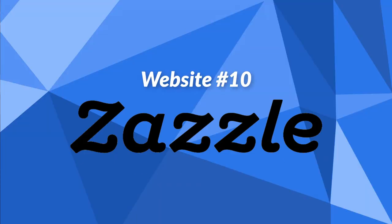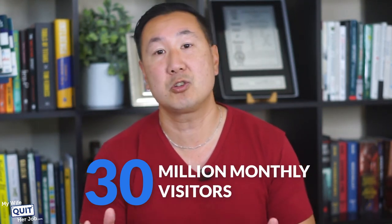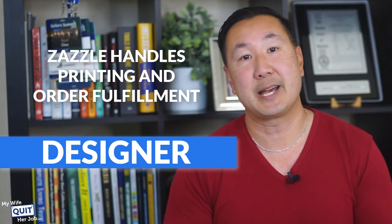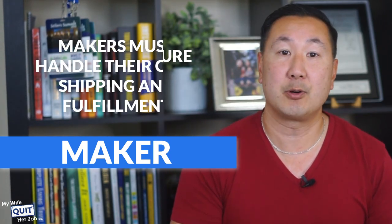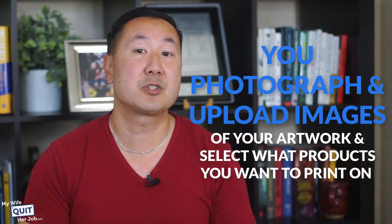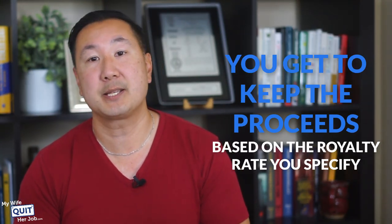The next website is Zazzle. Zazzle is one of the largest print-on-demand companies in the world with over 1,500 different products to print on, and they boast over 30 million monthly visitors. There are three ways to make money on Zazzle: you can be a designer, where you upload your art and sell print-on-demand products on Zazzle's marketplace; you can be a maker, where you manufacture your own products and handle your own shipping; or you can be an affiliate, earning a commission by referring sales to Zazzle regardless of whether it's your product. You create an account, decide your seller type, upload images of your artwork, select products, and when a product sells, Zazzle handles fulfillment and you keep proceeds based on your specified royalty rate.